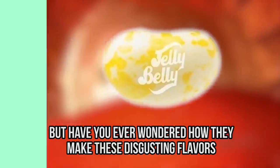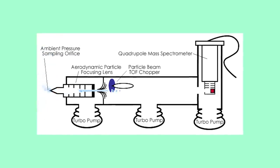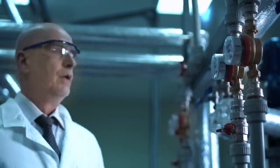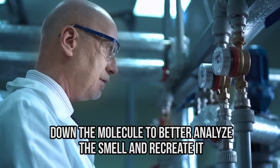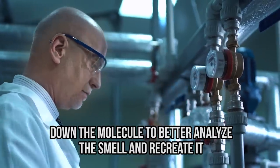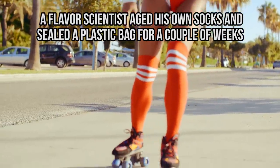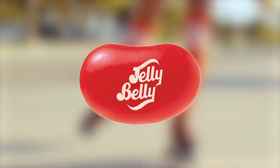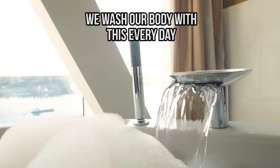But have you wondered how they make disgusting flavors like vomit, boogers, or rotten egg? Scientists use a gas chromatograph and a mass spectrometer to heat up fluids and vaporize juices molecule by molecule, breaking down the smell to recreate it. To make a stinky socks flavor, a Jelly Belly flavor scientist actually aged his own socks sealed in a plastic bag for weeks before putting them in the gas chromatograph.